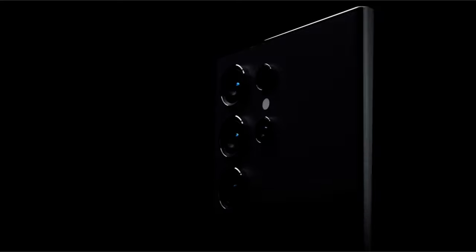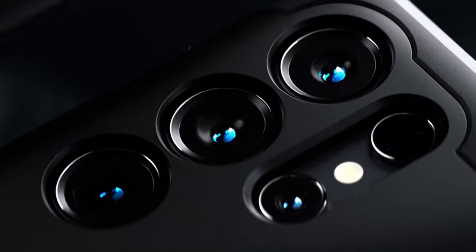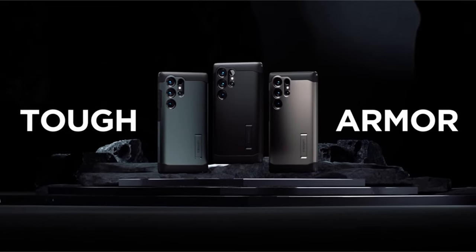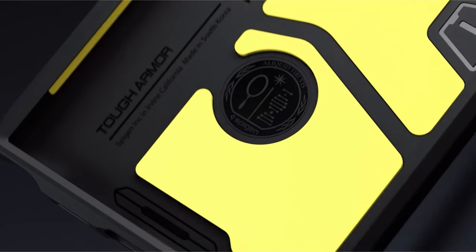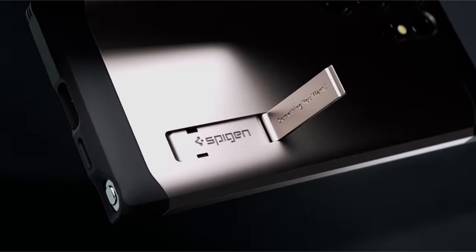It is also made to support wireless charging, enable power share capabilities, and accept the S Pen with ease. This adaptable case is a complete and dependable option for consumers looking for both protection and usefulness, because it not only protects your smartphone but also adds useful functions that improve its usability.